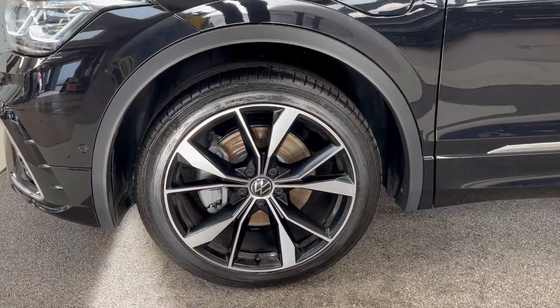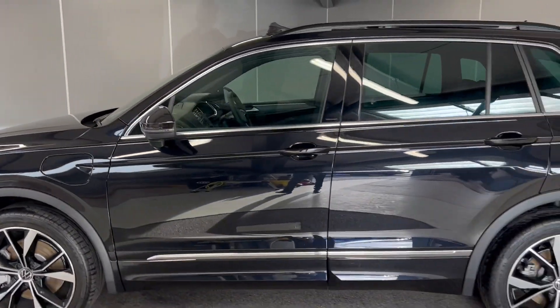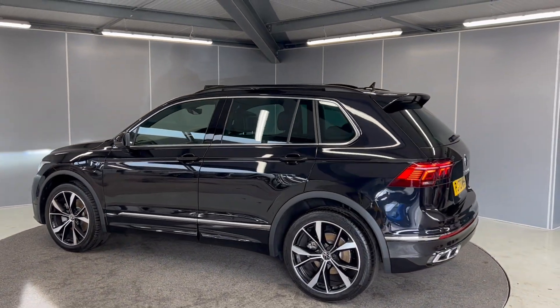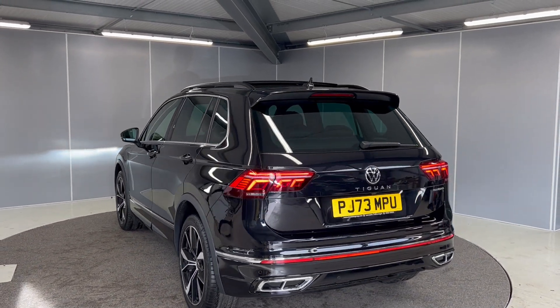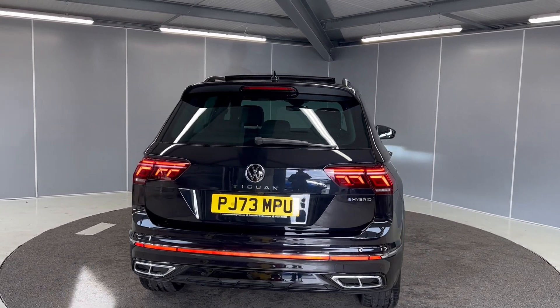There are 20-inch Misano diamond-cut alloy wheels in black and silver. There's also the Keyless Entry on here, as well as a panoramic sunroof which opens and tilts. It's got full LED tail lights as well as an electronic tailgate, and there are rear parking sensors and a reversing camera on here as well.